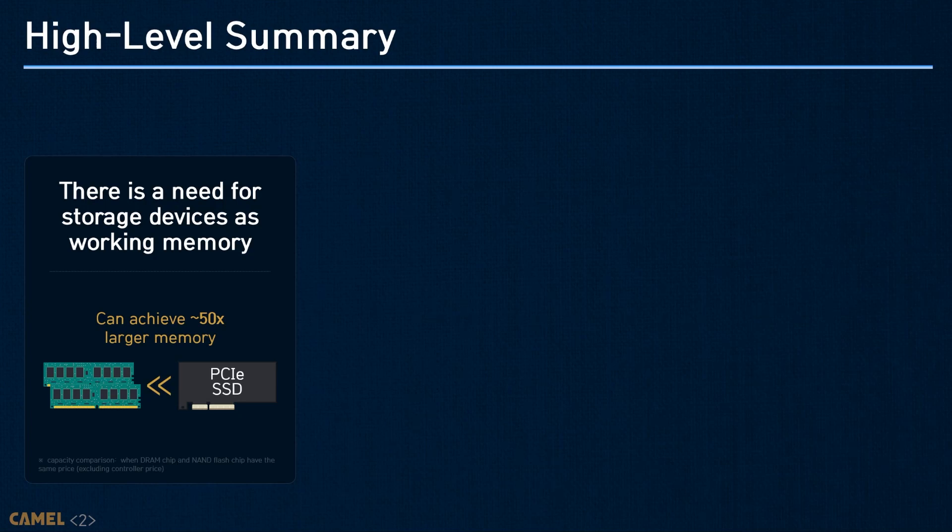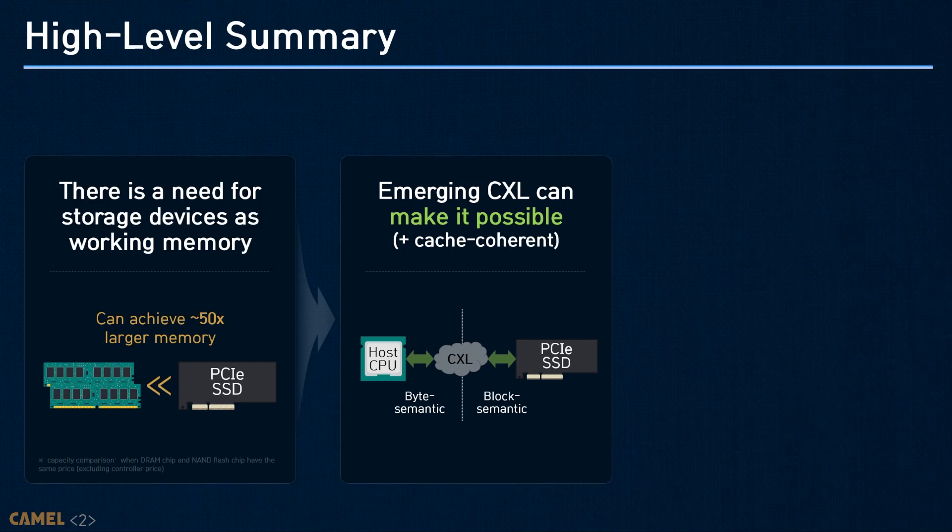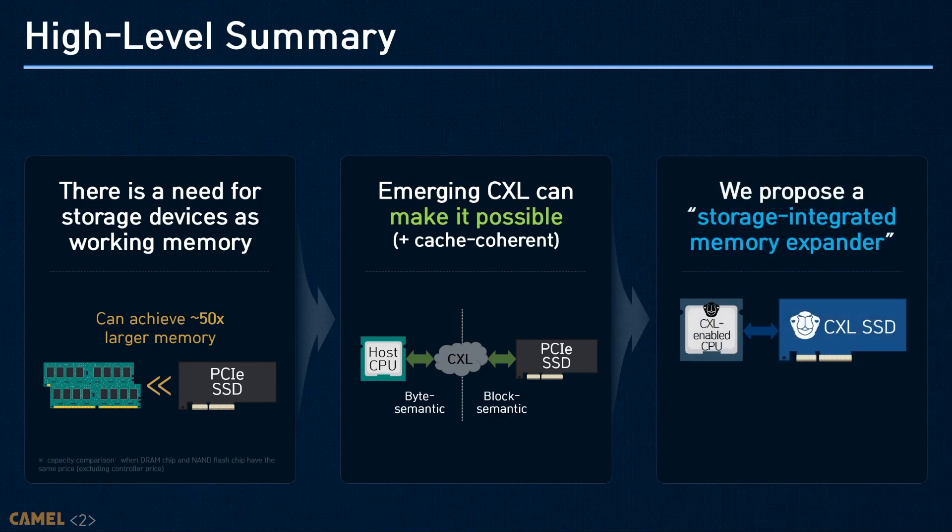While the data size is getting bigger across all different computing domains, most systems nowadays face a memory wall. Thus, there is a significant need to employ storage as working memory. In this work, we will check what kind of technology exists to make SSDs byte-addressable memory in the past, and we'll explore a new opportunity that Compute Express Link, CXL, can bring. We will also see several concerns that system designers and architects need to consider for storage-integrated memory expanders, using our hardware prototype.